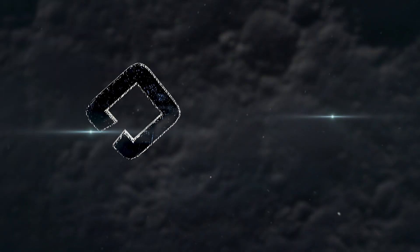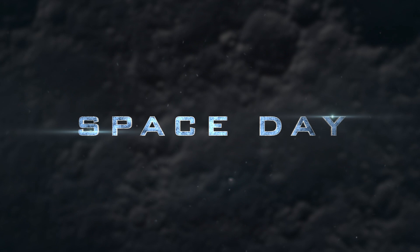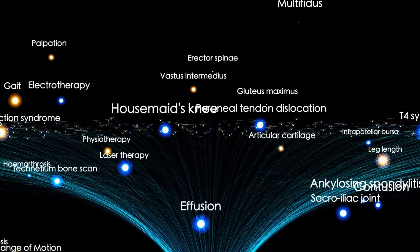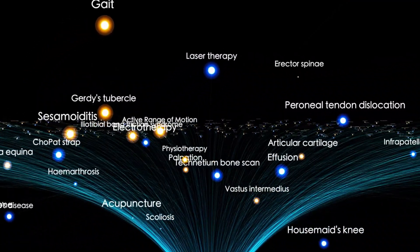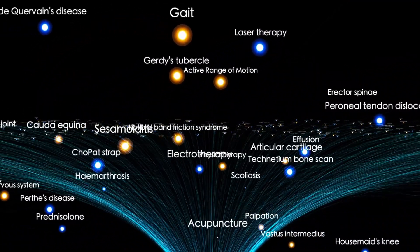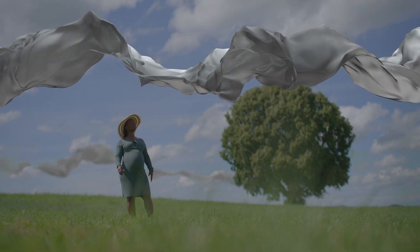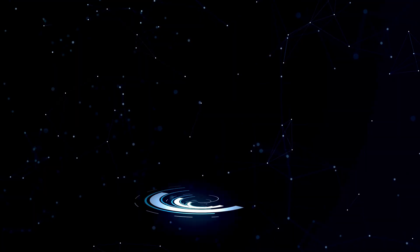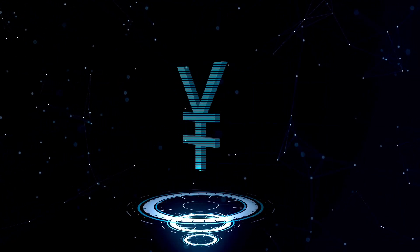Among the most iconic features of the Voyager mission is the Golden Record, a 12-inch gold-plated copper disc affixed to each spacecraft. Conceived by a team led by astronomer Carl Sagan, the record includes greetings in 55 languages, a selection of global music, natural sounds, and 115 images depicting Earth's diversity. Though the likelihood of alien contact is minuscule, the record remains a powerful symbol.